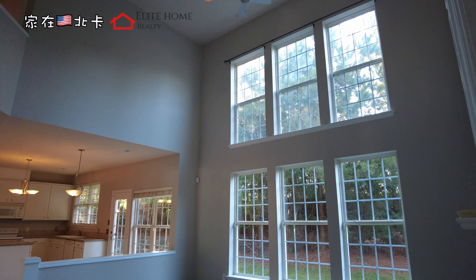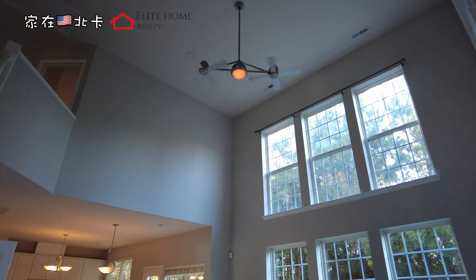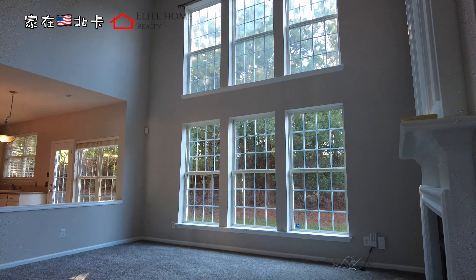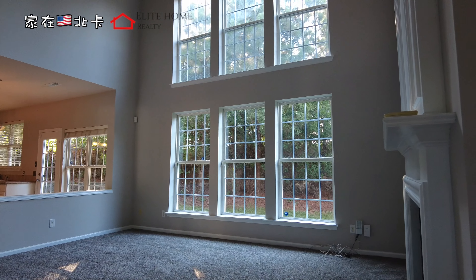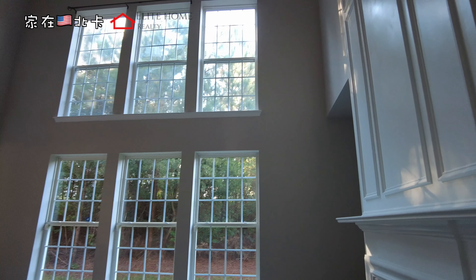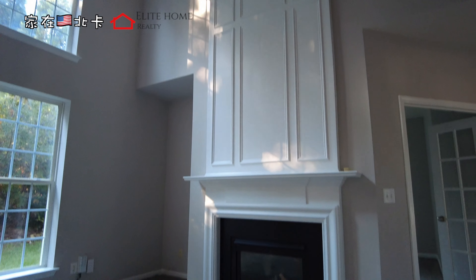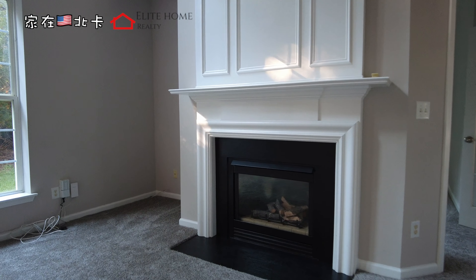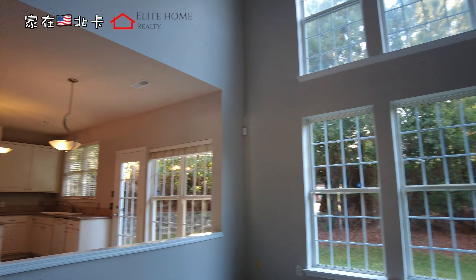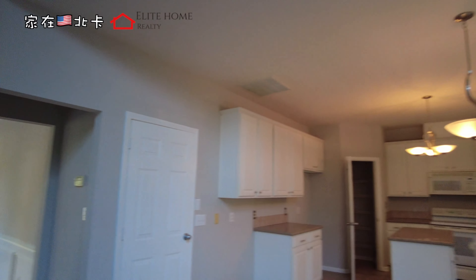This room is two-story with big windows. It's a beautiful, spacious area with great views.